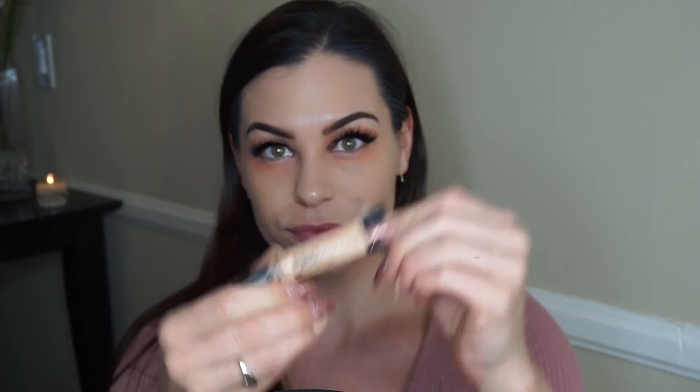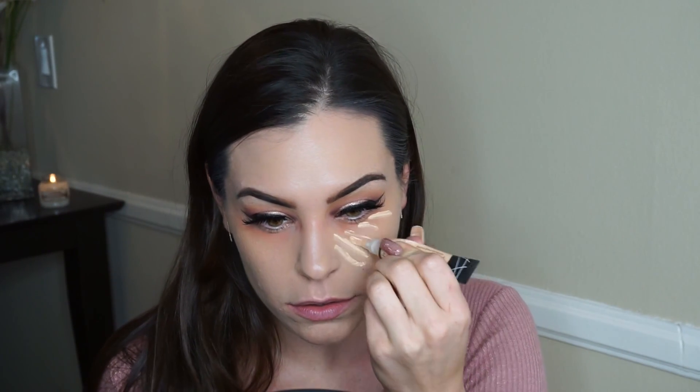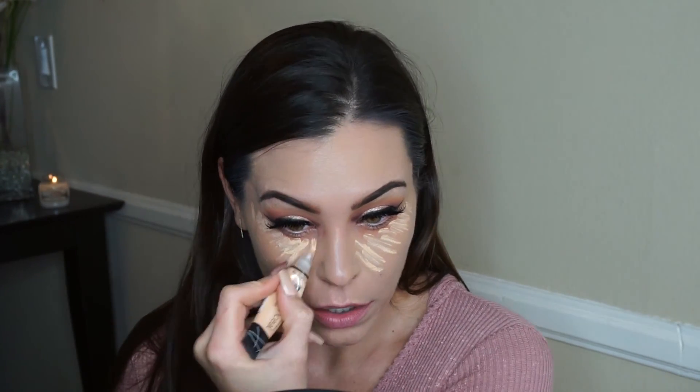Now taking the color Light Ivory concealer by LA Girl Cosmetics, I'm going to apply it under my eyes, down the bridge of my nose, in the middle of my forehead, on my chin, above my cupid's bow, and under where I would typically contour.